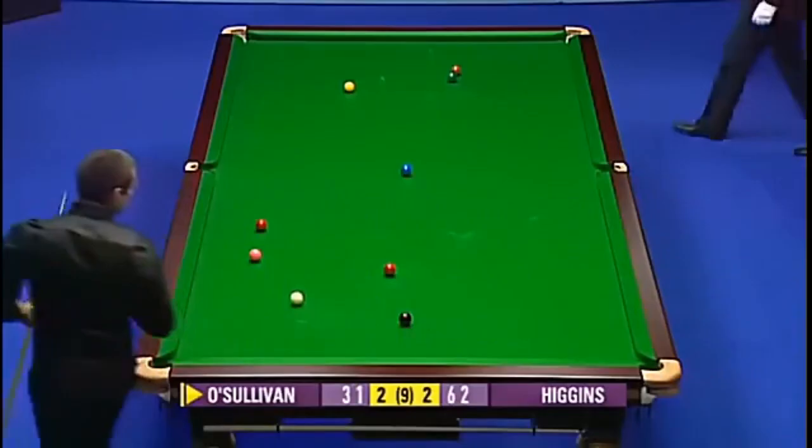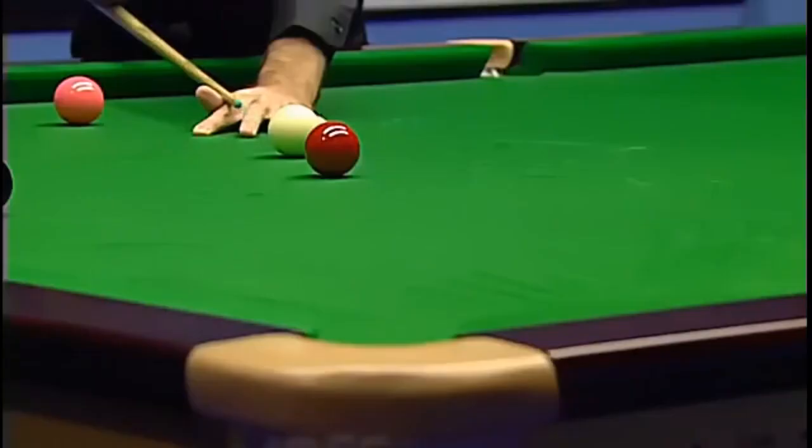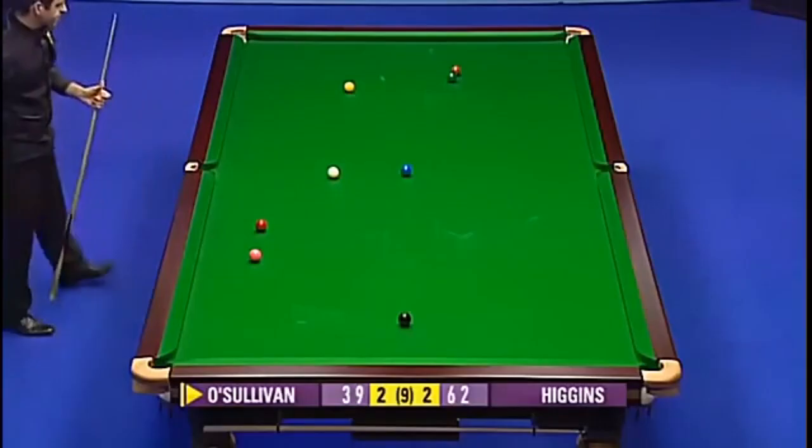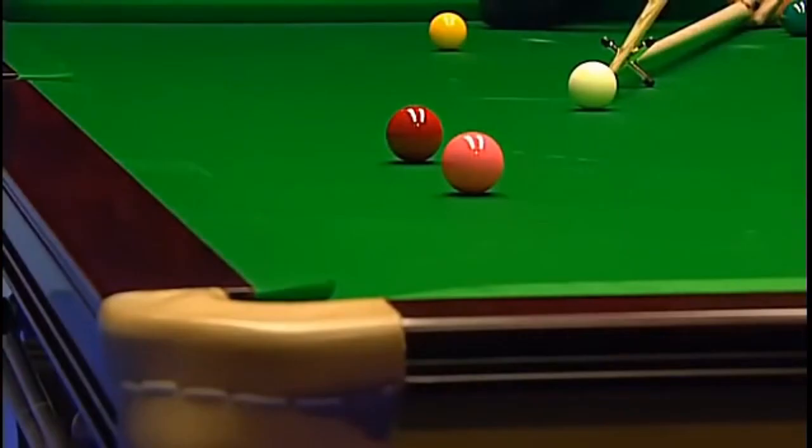He's the wrong side of the blue though, he was hoping to leave an angle on the blue, and then I put two whites up. Either of those positions, either red to the middle, red to the corner, it's not on now, he's looking at the pink. So pink it is, this is the key shot here.